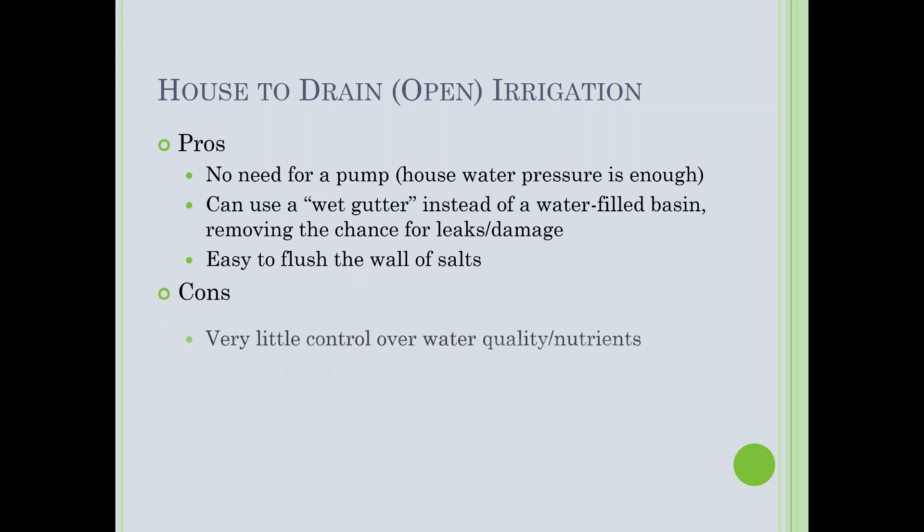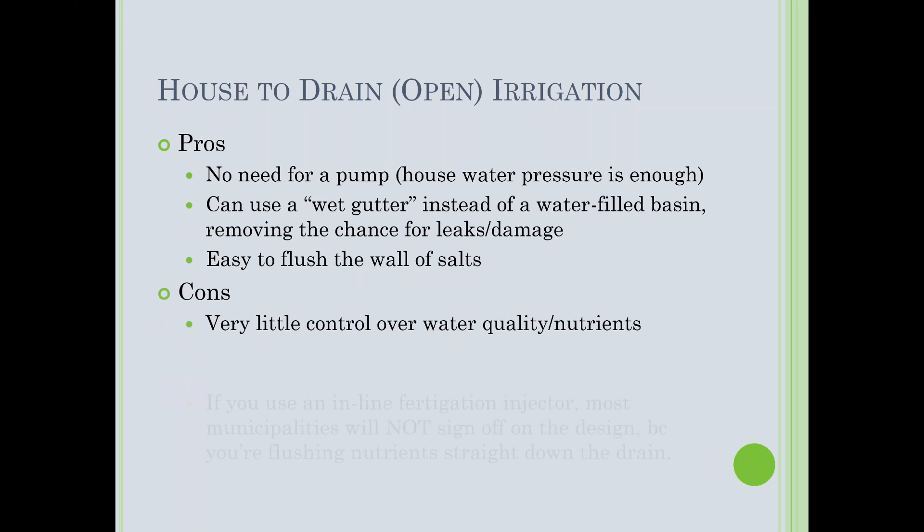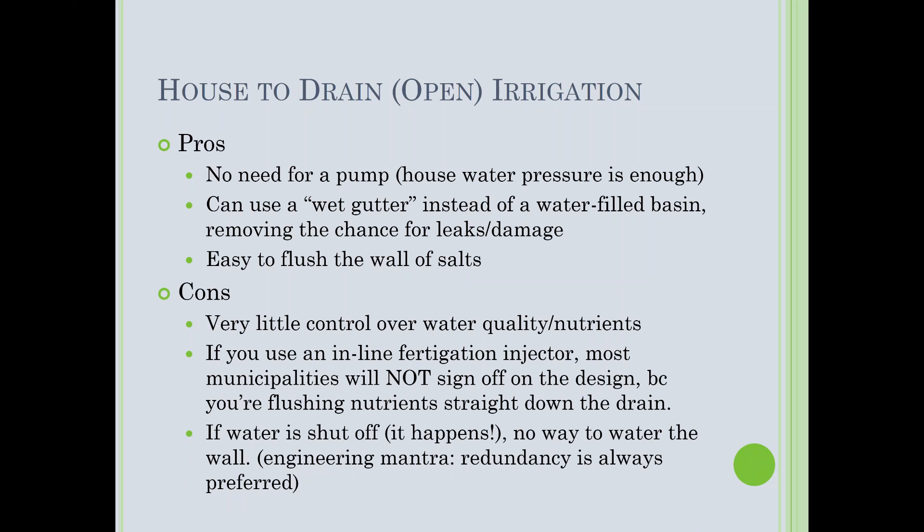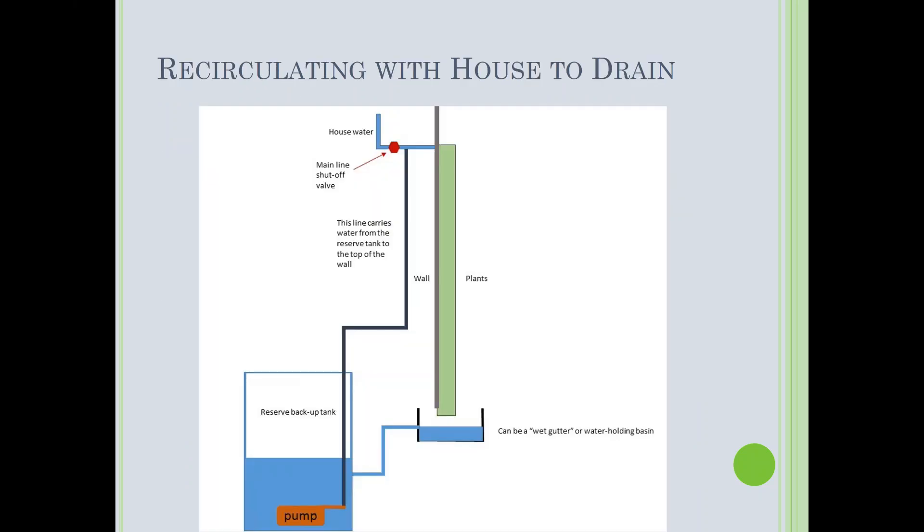Pros of house-to-drain: no pump required, house water pressure is sufficient. You can use a wet gutter instead of a water-filled basin, avoiding leak risks and algal growth. It's easy to flush the wall of salts. Cons: very little control over water quality and nutrients. We also ran into a regulatory issue at one of our Chicago Under Armour walls — the city said we couldn't attach an inline fertigator to their water supply and run it to the drain.